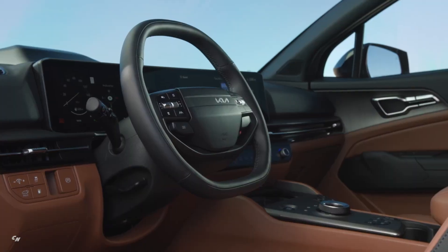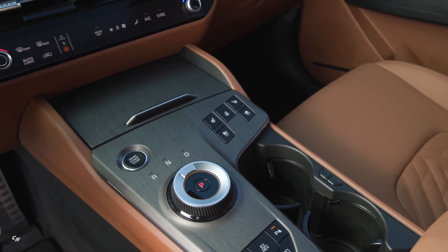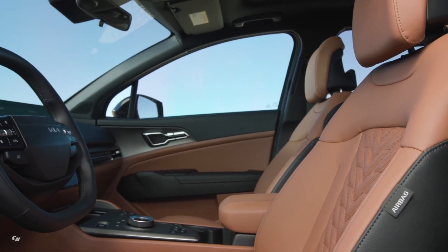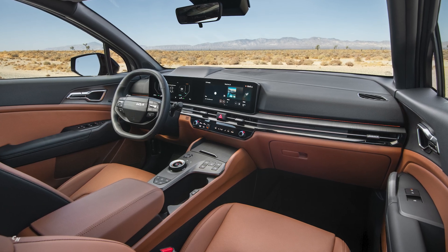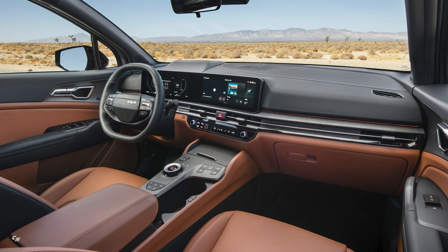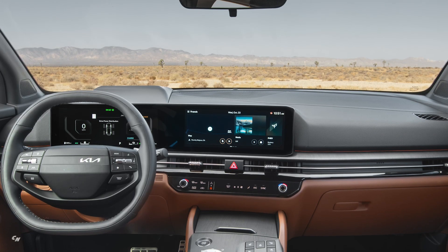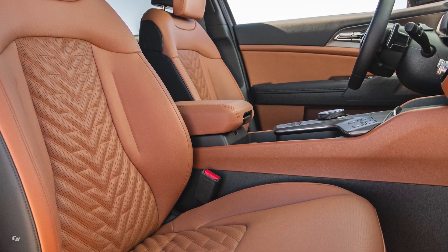The 2026 Kia Sportage Plug-in Hybrid X-Line Prestige offers a luxurious and functional interior. From the moment you step inside, you will notice the attention to detail and high-quality materials used throughout the cabin. One of the standout features is the tilt and telescopic steering column, which allows for customizable driving positions to ensure maximum comfort. The 12.3-inch TFT supervision cluster with panoramic curve-type display provides easy access to important vehicle information. The vehicle is also equipped with a day and night rear-view mirror and illuminated sun visor mirrors.